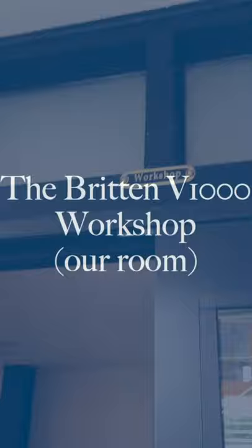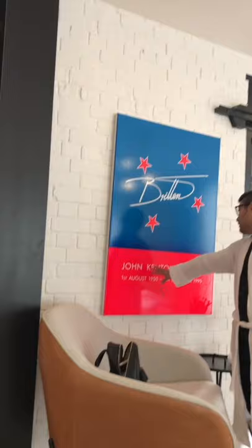Hey everyone! Welcome to the Britain Stables. So this is not actually a hotel — we found this place on Airbnb. This is the workshop. Our room is called the V1000 Workshop. It is called workshop because it used to be the workshop of the legendary Kiwi motorcycle designer, John Britton.